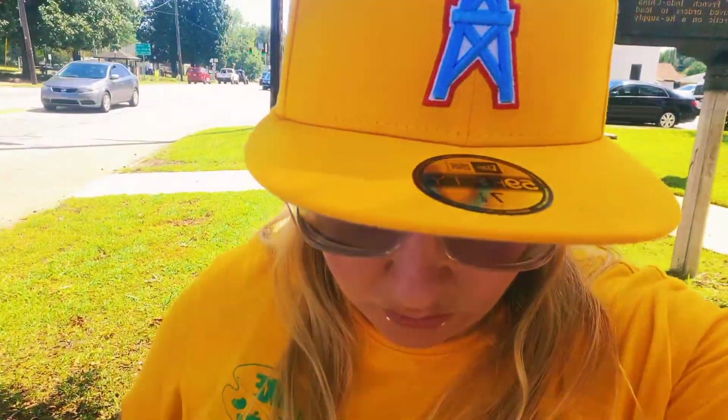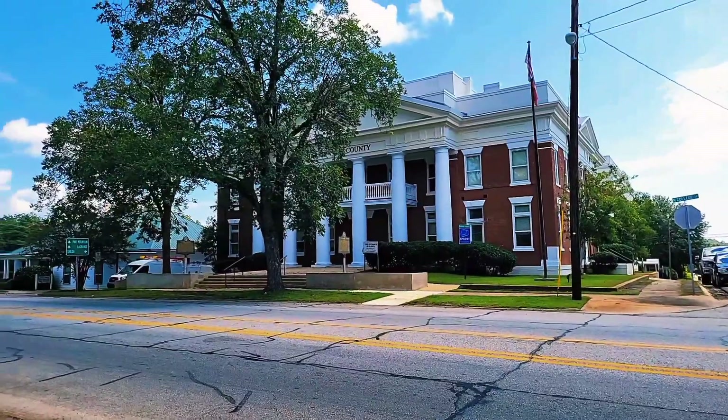Hey, this is Jen. I'm now in Hamilton, Georgia, which was founded in 1827 and is the county seat of Harris County. Let me flip this camera around and show you this historic downtown.